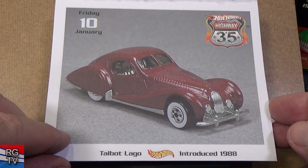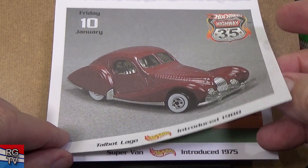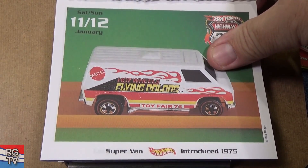Talbot Lago, introduced in 1988. Where are all the Hot Wheels classics? They don't do the Talbot Lago anymore — there's a lot of models they don't do anymore.